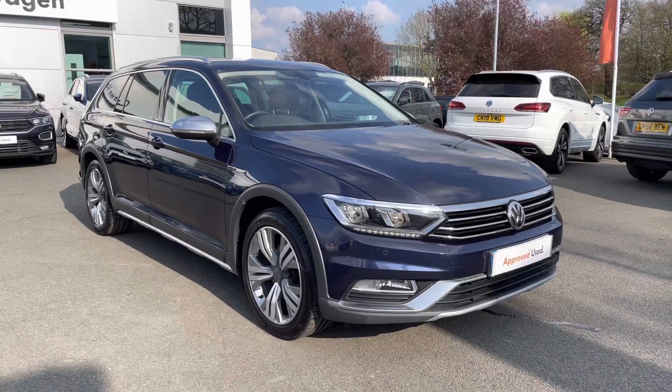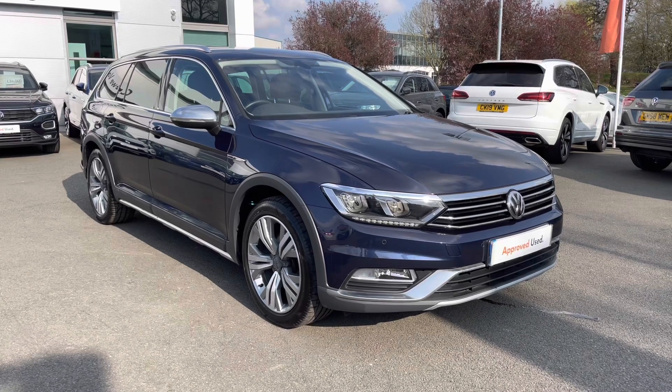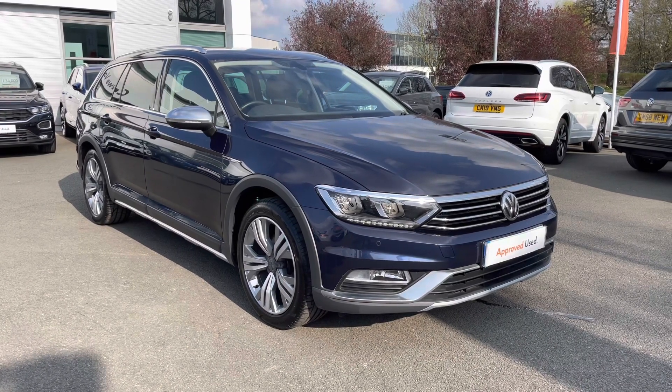Hello everyone and welcome to Crew Volkswagen. I'm going to show you around this lovely Passat Alltrack we've currently got for sale. It features the 2.0L TDI diesel engine producing 150 PS with a 6-speed manual gearbox, and of course being an Alltrack you get that brilliant 4Motion all-wheel drive technology as well.